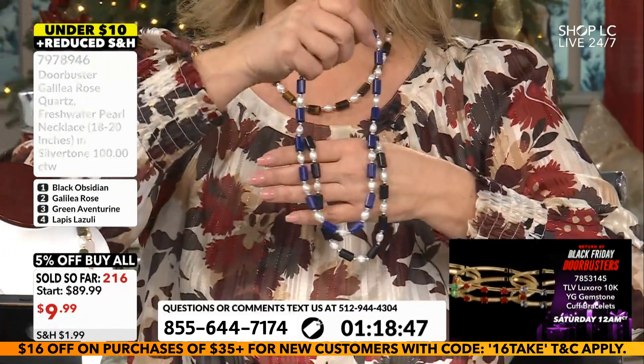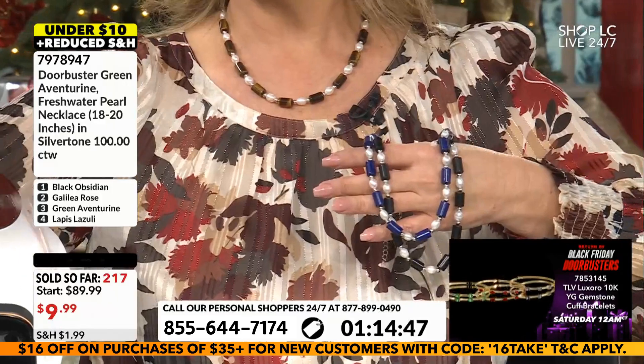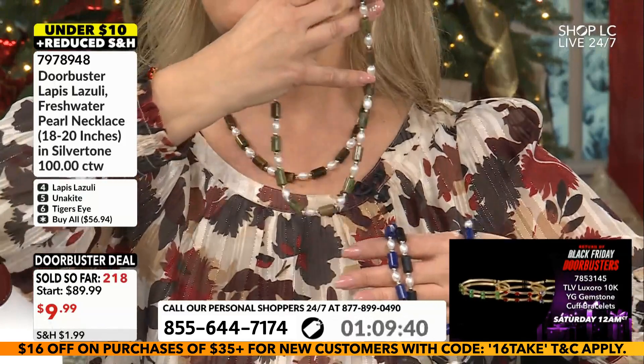You have lapis — look at that real lapis. You can hook two of those together, or three, or stack a couple of them. There's the unakite. Maybe put the unakite with it. Imagine that lapis, Angie, down to the waist. Wouldn't that be beautiful?